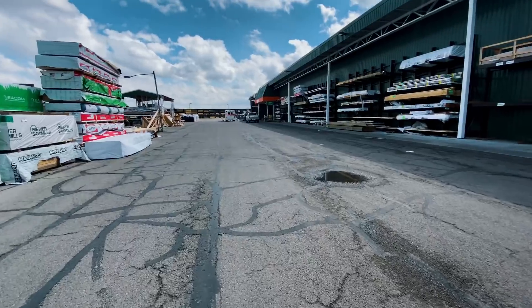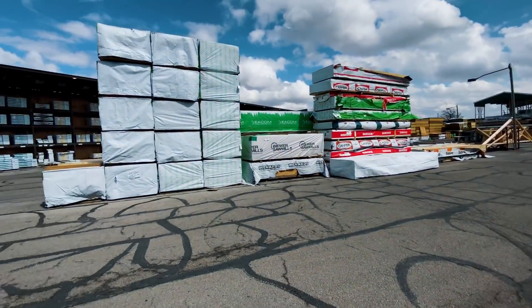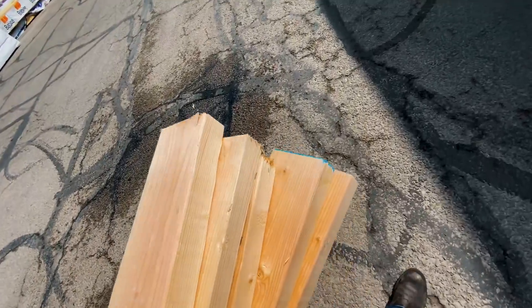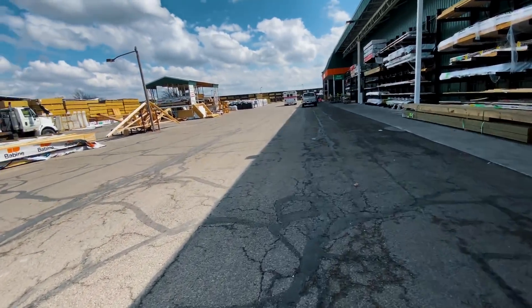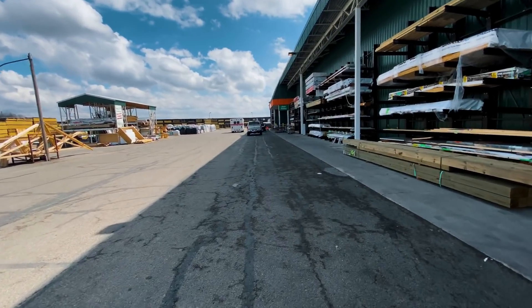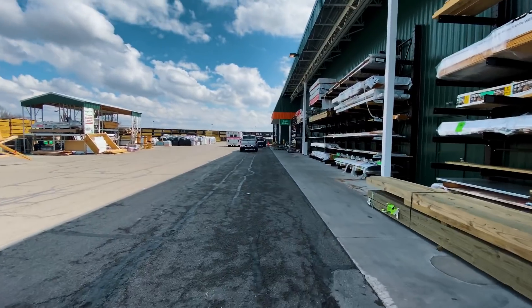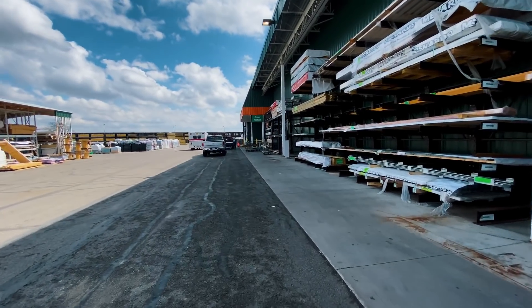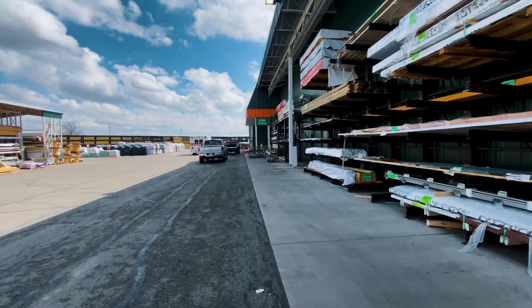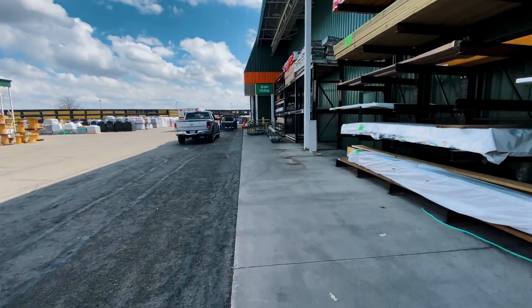Pretty crazy - I never been to Menards' back lot before, but they have a miter saw where you can cut lumber yourself however you want. Since I needed some two-by-fours for my toolbox on the side, you don't have to go hunt someone down to cut it for you - you can just do it yourself. Alright, let's go check out those bolts and get going.